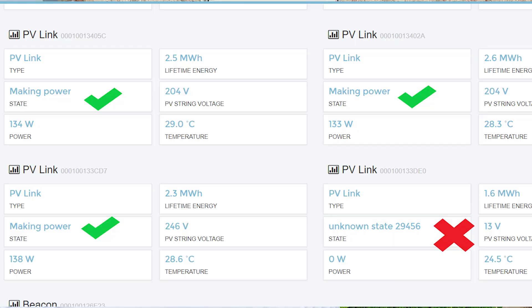Another way to check is to go to your computer and log into your PowerView app — on your computer, not your phone. On the dashboard, you'll see a little area that indicates PV link and 'not making power.' When it's not making power, that whole solar array — for me it's six panels — is not producing power.